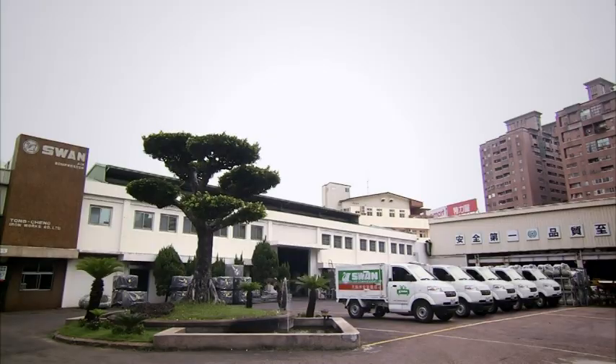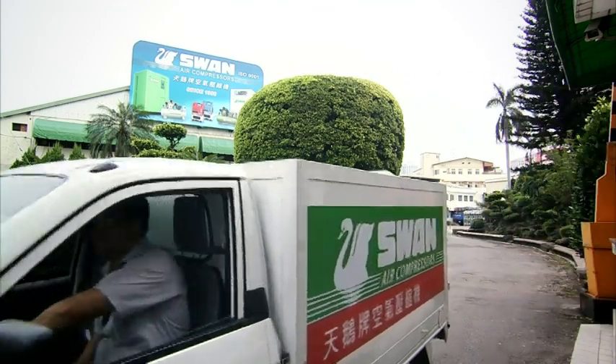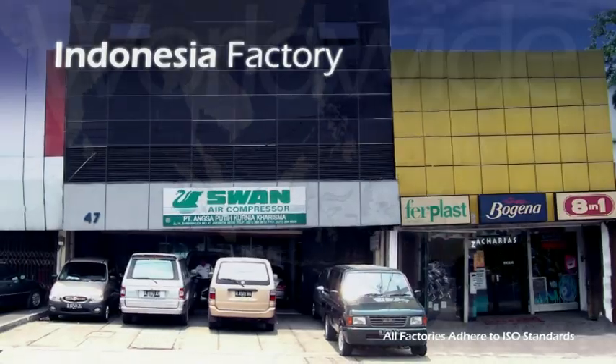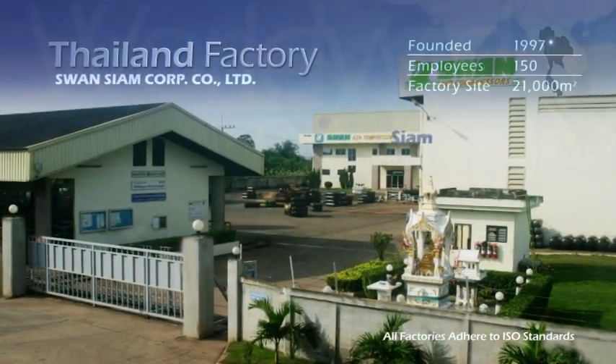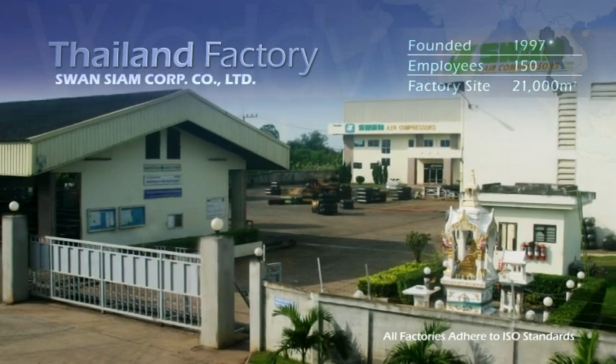In addition to its global network of agents and dealers, SWAN has also set up service facilities in China, Indonesia, Vietnam and Thailand to provide rapid, efficient local sales, service and marketing to customers.